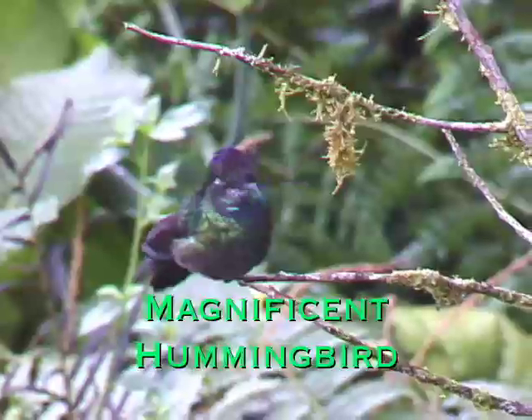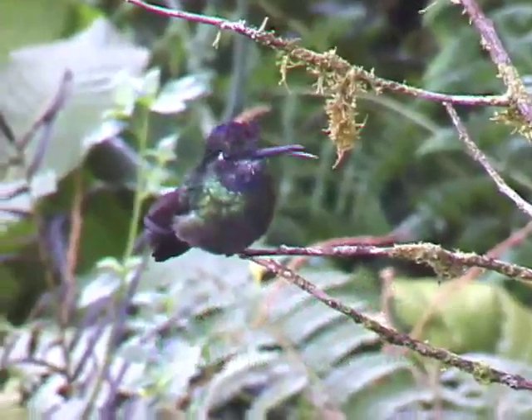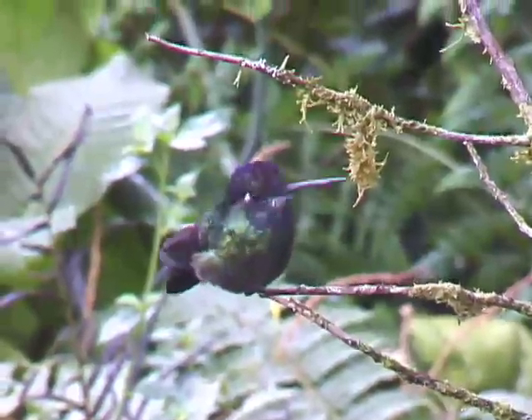This tiny hummingbird is a fierce fighter. He surveys his territory by glancing back and forth, and then he defends his territory by flashing bright colors.